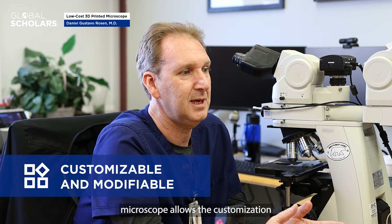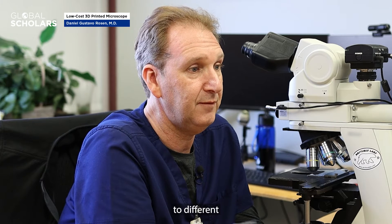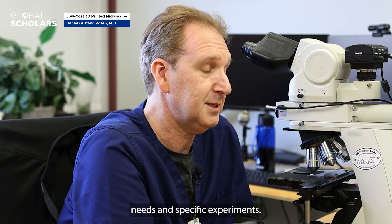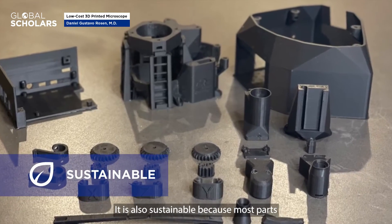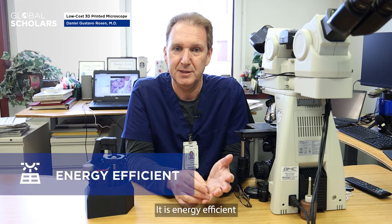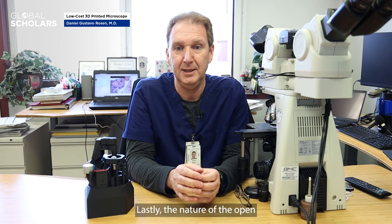Additionally, the 3D printed microscope allows customization and modification, enabling it to be adapted to different needs and specific experiments. It is also sustainable because most parts are widely available, and energy efficient because it can run on a solar panel or a USB battery.